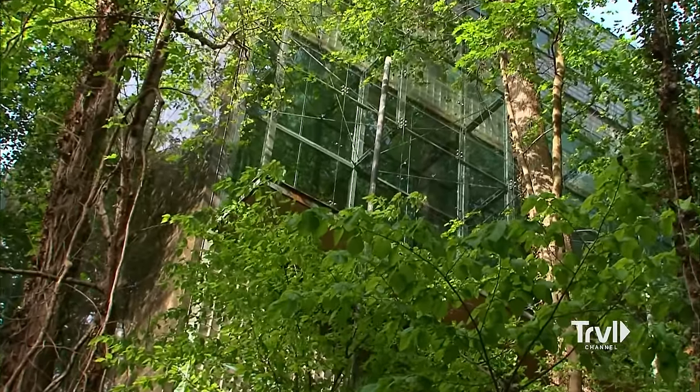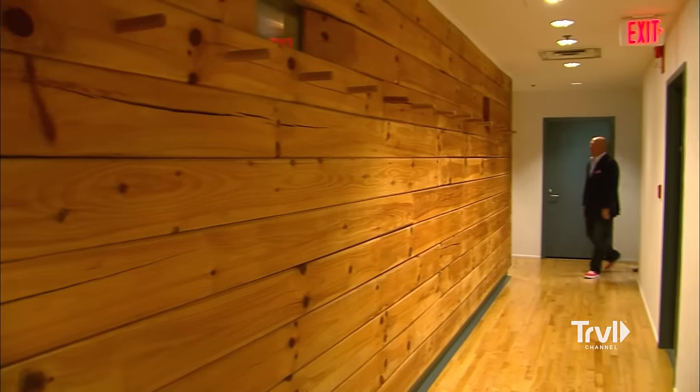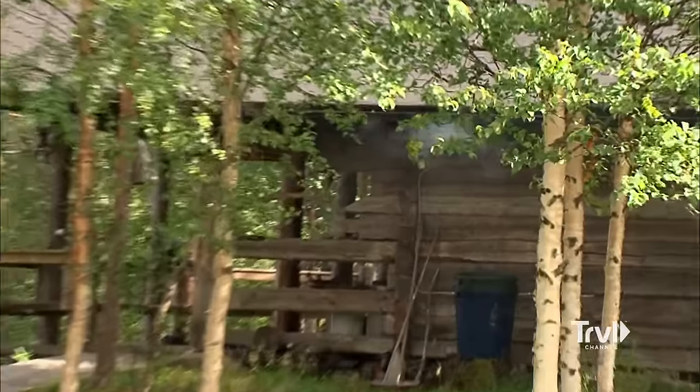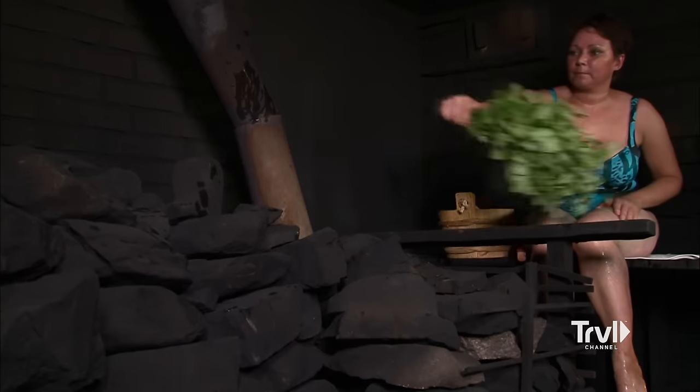Now on to that secret room we've been promised to peek at. Behind this door is their secret weapon — this is the first time ever a TV crew has entered this place. It's where all the heavy stuff goes down, the big conversations. You're looking at the only sauna on Embassy Row, handcrafted and big enough for 12. Saunas are a big deal in Finland — serious conversations happen in a sauna, and even the most reticent Finns are known to bare more than their souls.